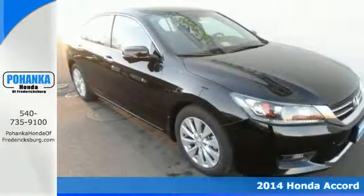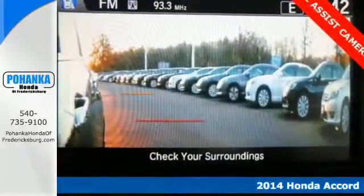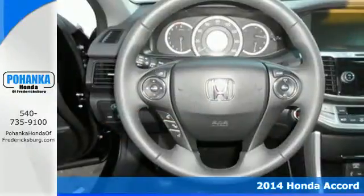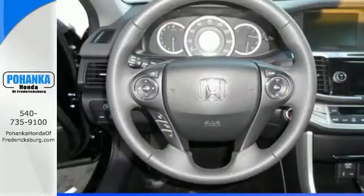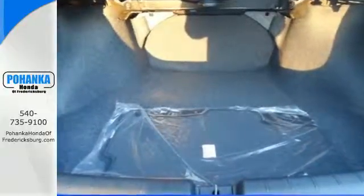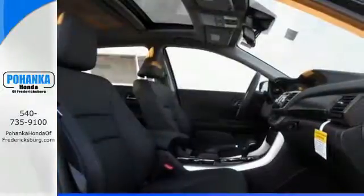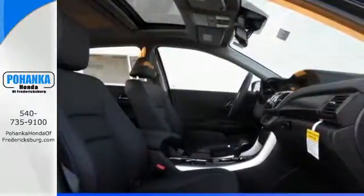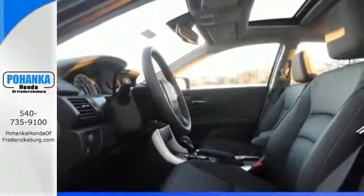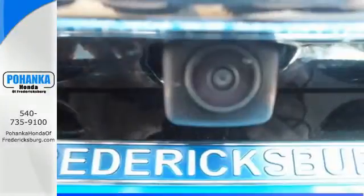It's a 2014 Honda Accord. This highly decorated car just gets better and better all the time. It's been called a top family vehicle for many reasons, not the least of which are its innovative safety features like smart vent front side airbags, stability and traction control, and brake assist. It also has climate control, keyless entry, and a four-wheel independent suspension.